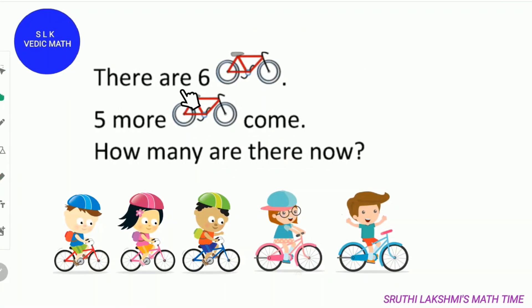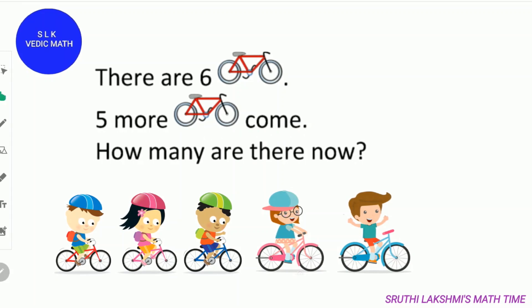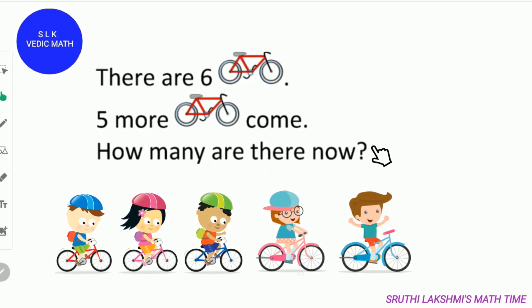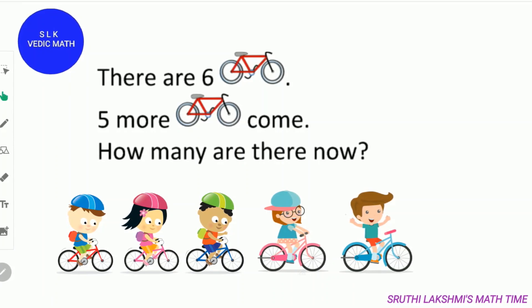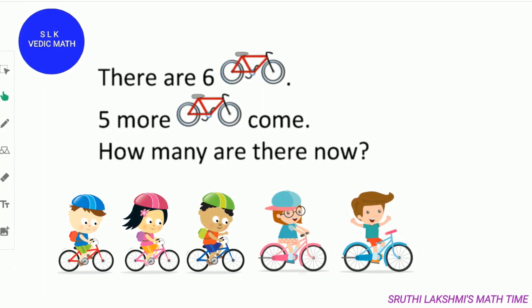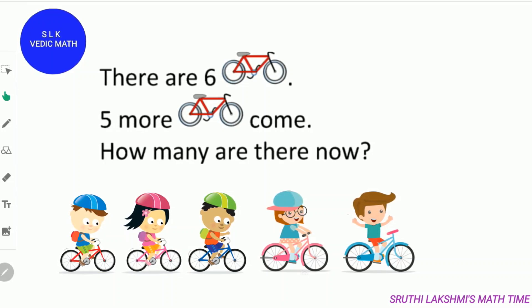There are 6 bicycles. 5 more bicycles come. How many bicycles are there now? Kids, you have already grabbed some items, right? Let's count with me. First keep 6 in your mind and count 5 more numbers.